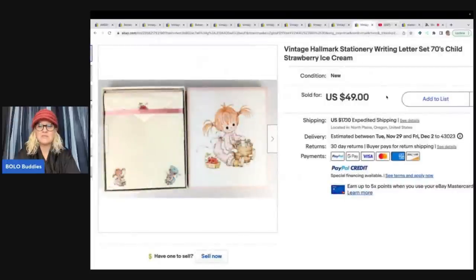The first item she sold is this one right here — she just used keywords in the title. It says 'vintage Hallmark stationery writing letter set 70s child strawberry ice cream.' This is a lower dollar one that only sold for $49 plus shipping, but $49 is still incredible in my book. Wait until you see the biggest one.